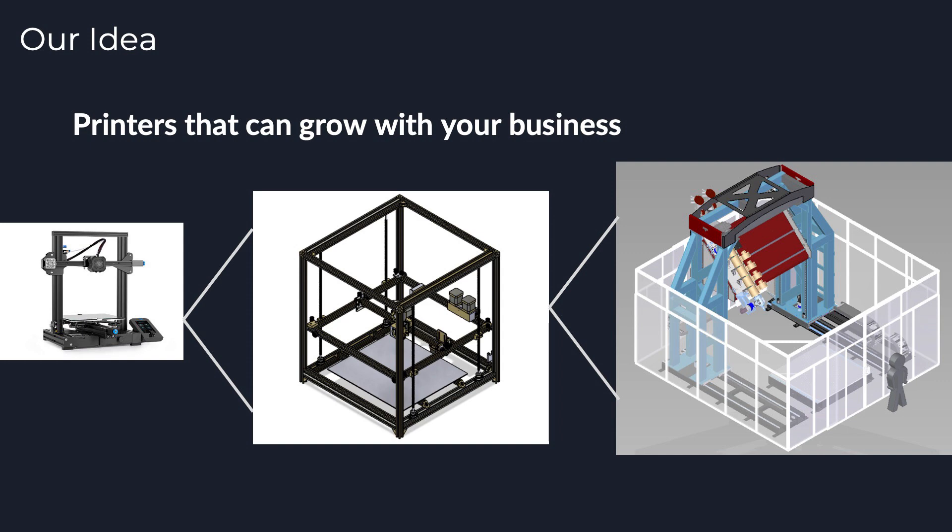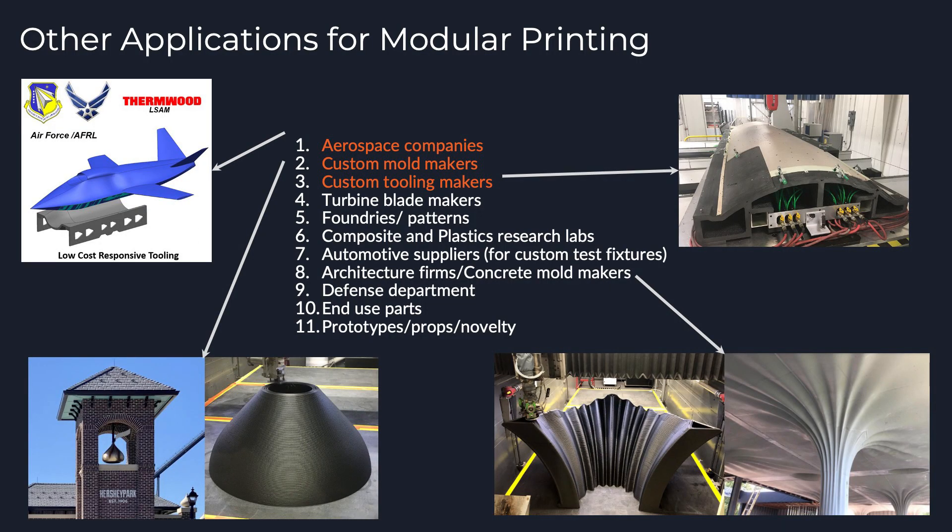It's an easier price point for companies to swallow if they're just getting started in large format printing, because this manufacturing process is a completely different way to think about manufacturing — it's additive versus subtractive — so there's a big learning curve. A lot of the companies we've worked with for large format printing are creating very intricate and complex designs for their customers, so they don't want a one-size-fits-all solution. They want something that can grow with them — the ability to do material testing, prototyping, and then expand as they get larger jobs.